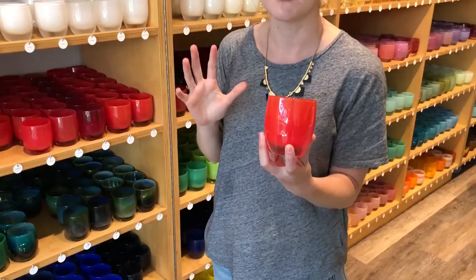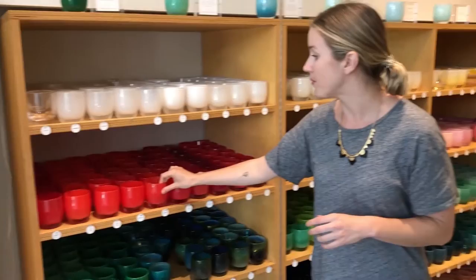So these are Glassy Babies. Each one is handmade — it takes about four people to make one of these, and it takes 20 minutes to make one.